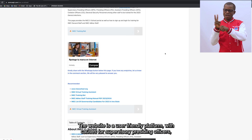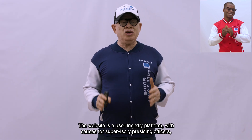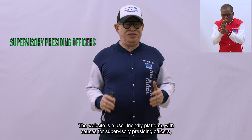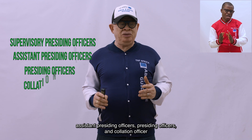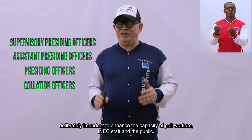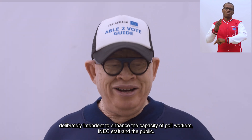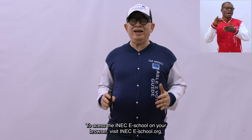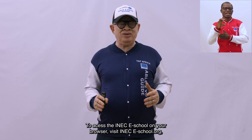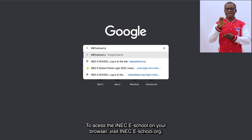The website is a user-friendly platform with courses for supervisory presiding officers, assistant presiding officers, and collation officers, deliberately intended to enhance the capacity of poll workers, INEC staff, and the public. To access the INEC eSchool website on your browser, visit INECSchool.org.